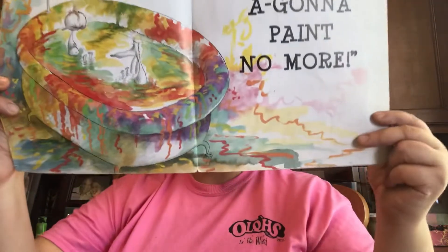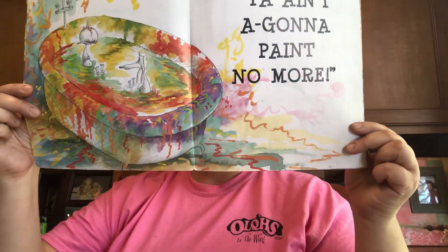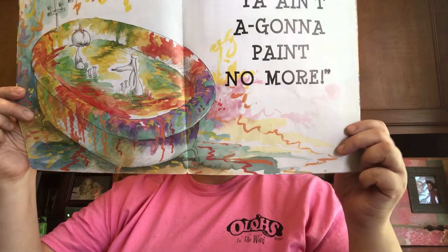You know what mama said? 'You ain't gonna paint no more.' And where'd she put them? Straight to the bath. Look at that bath water now — wow, what a mess. Let's see if you can keep up with this little story, because there's going to be some rhyming clues in here. If you get the rhyming clues, then you'll kind of know what's going to happen on the next page.